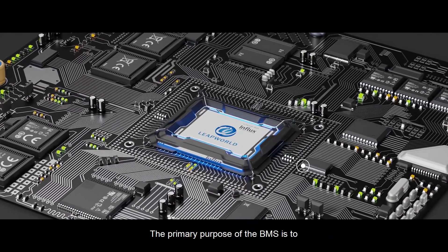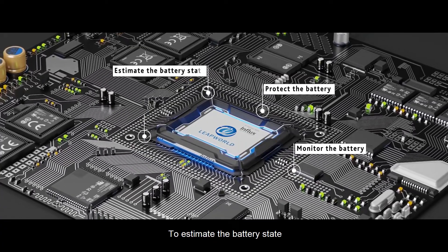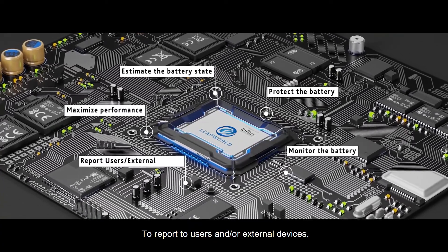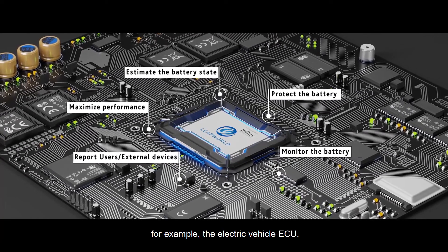The primary purpose of the BMS is to monitor the battery, to protect the battery, to estimate the battery state, to maximize the battery performance, and to report to users and/or external devices — for example, the electric vehicle ECU.